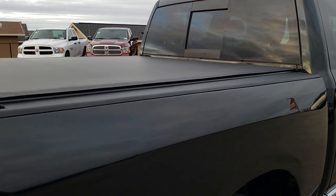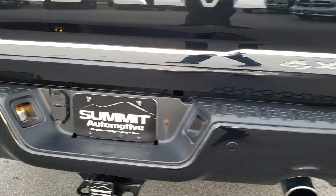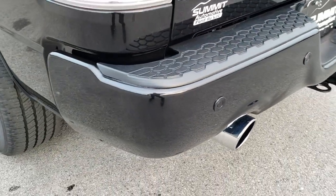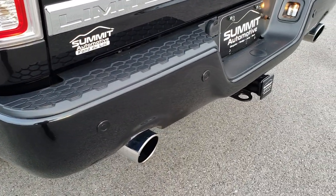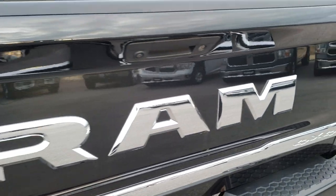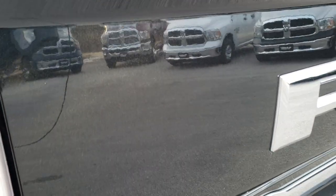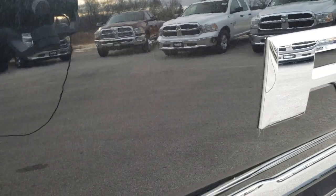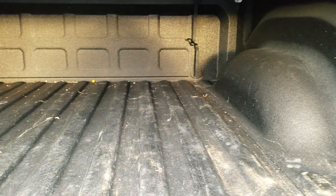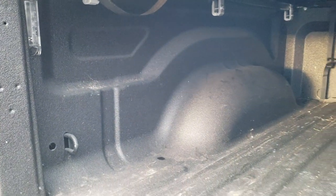It does come with a soft tonneau cover that's in really nice condition. Rear bumper — no dents or dings on that. It comes with a full towing package which includes the receiver hitch, 4-pin and 7-pin wiring. Dual rear exhaust, backup sensors. The tailgate is in excellent condition — no dents or dings on that. You can kind of see the metal flake in the paint there. Brilliant Black is probably one of my favorite colors. It has a spray-in bed liner — no major dents or dings — and it does have the LED bed lighting.